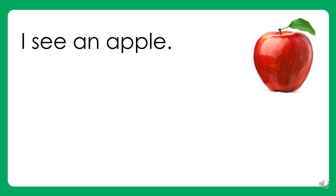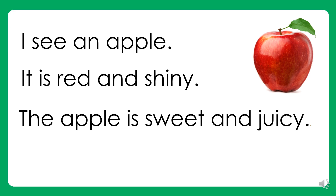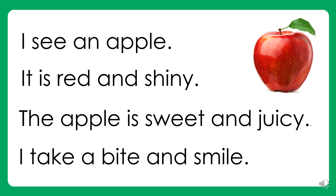I see an apple. It is red and shiny. The apple is sweet and juicy. I take a bite and smile.